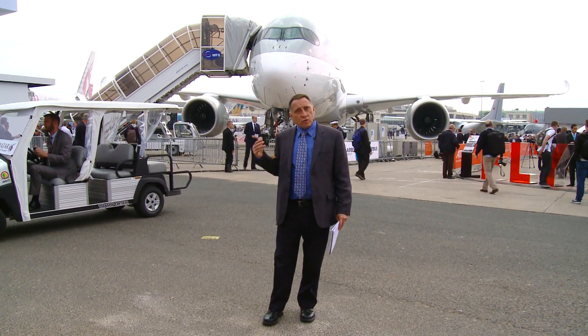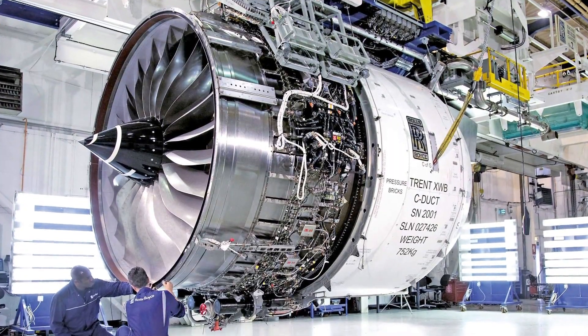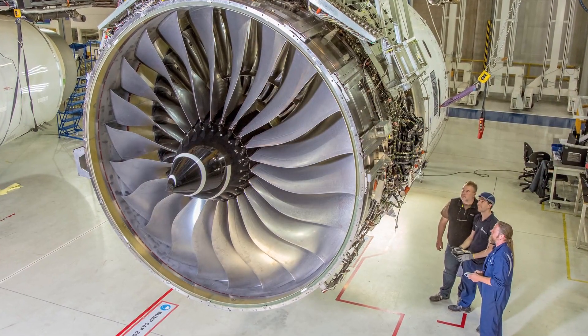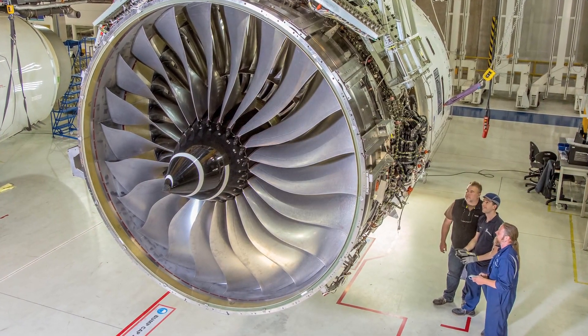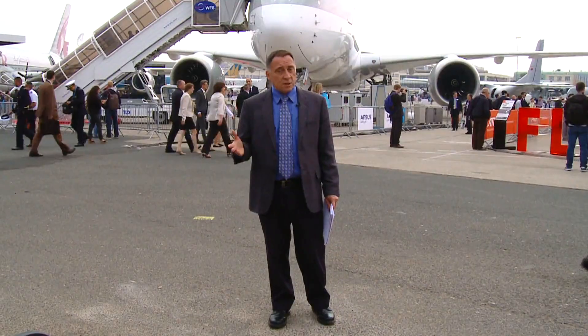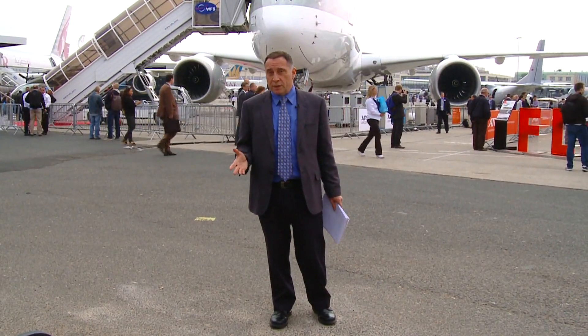In the world of big-fan engines, the latest and greatest are here at Paris. Right behind me, an A350 powered by the Rolls-Royce Trent XWB84. Rolls-Royce is also currently building the first XWB97, which will be used to flight test on the A380 testbed for the A350-1000 — that's the biggest engine that Rolls-Royce has ever built.